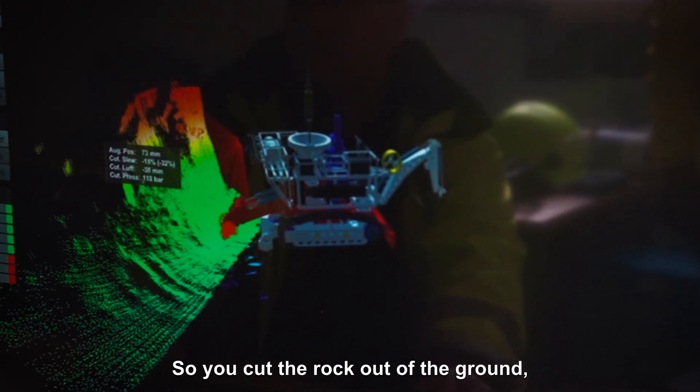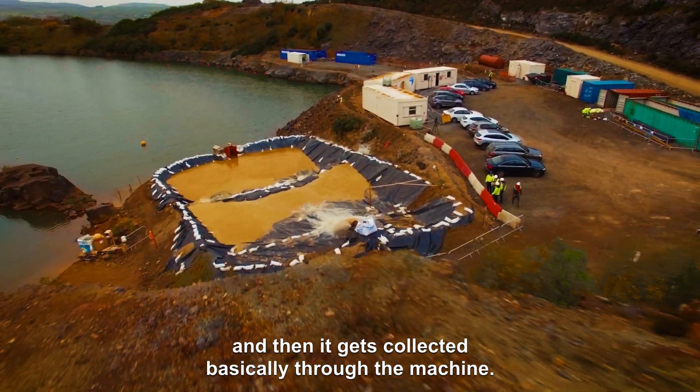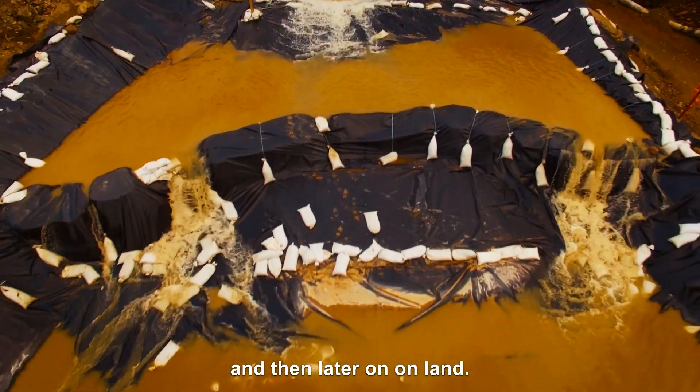You cut the rock out of the ground and then it gets collected through the machine, sucked up to the surface vessel, and then later on, on land.